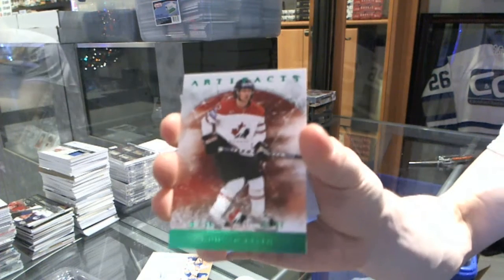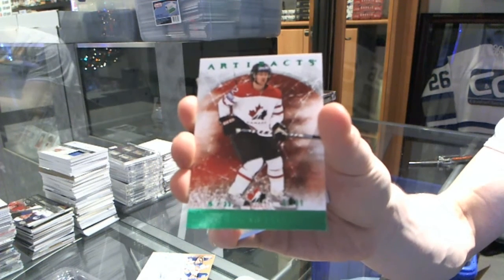Alright, we've got a Team Canada Emerald number to 99 for the Chicago Blackhawks, Duncan Keith.